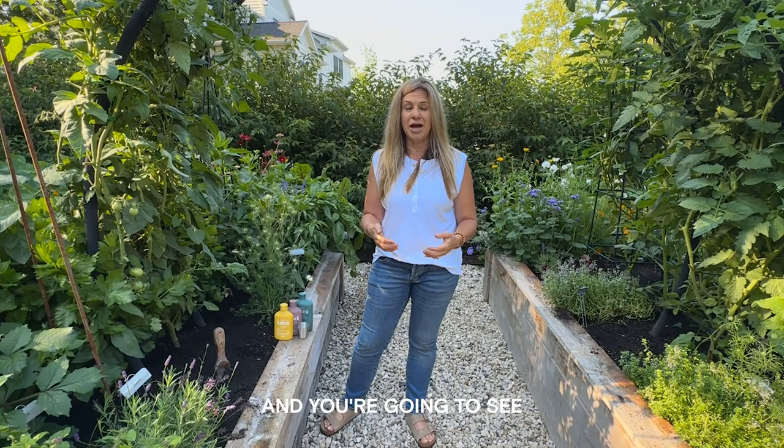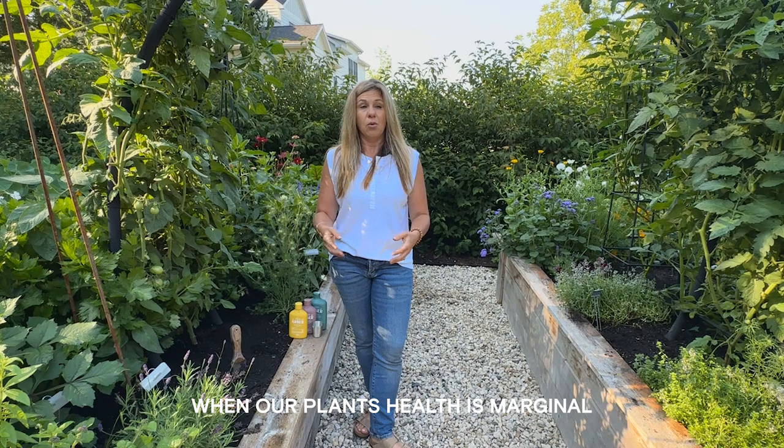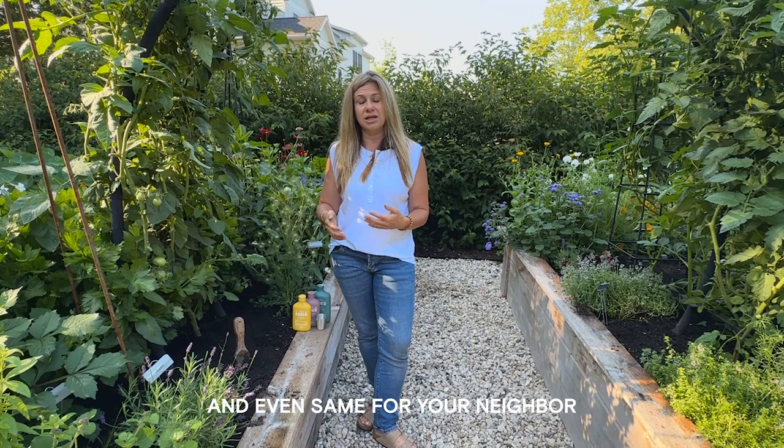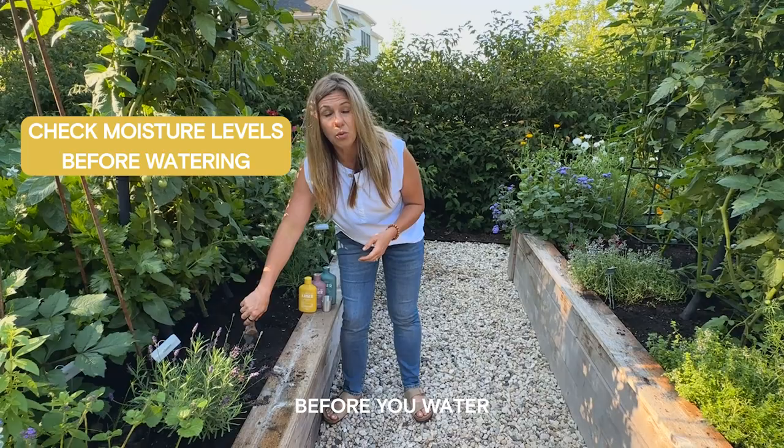The last thing we're going to talk about is consistent watering. Watering is something I see a lot of people struggling with, and it can affect plant health — when plant health is marginal, it becomes more susceptible to pests. Learning your soil and your microclimate is key, because your watering needs may be completely different from your neighbor's. The best thing I recommend is to learn your soil by putting your hand in the dirt and checking moisture levels before you water.